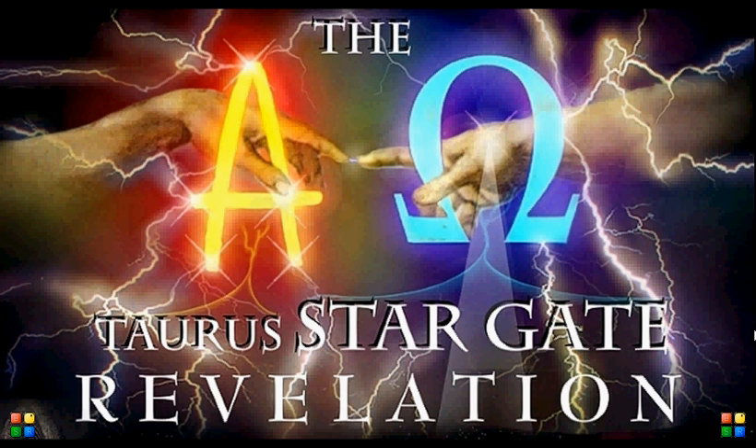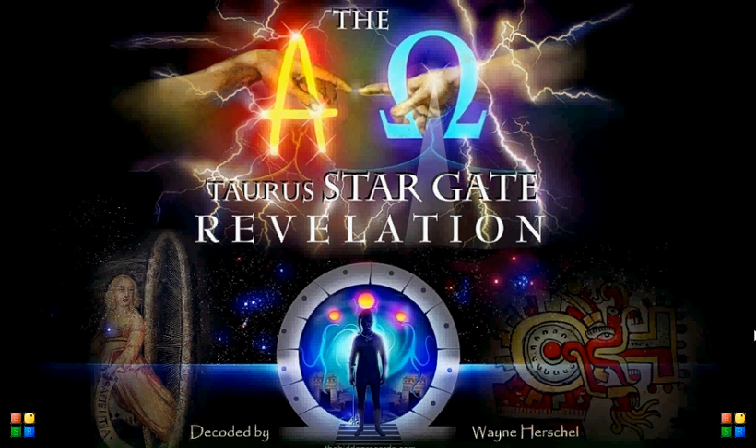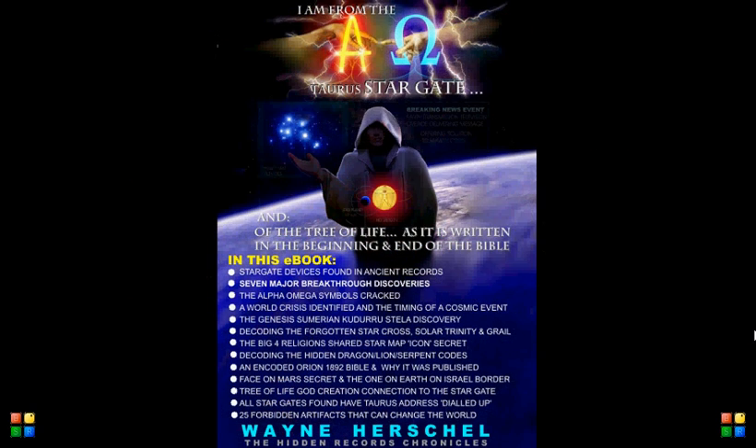The Alpha Omega Taurus Stargate Revelation. Ancient stargates have been found as real devices in ancient civilizations, and how it links with my work is they show the address originally dialed up of three suns in the Taurus constellation. There are 25 ancient artifacts in a collection that I believe the powers that be over the ages have tried to hide — these are the ones left out that show stargates and star maps. These are available to the public at thehiddenrecords.com. There is an e-book and a DVD on this particular article showing the Alpha Omega Stargates.